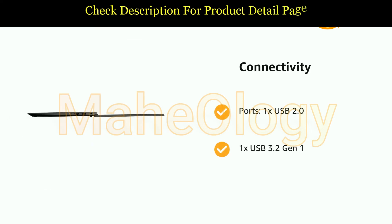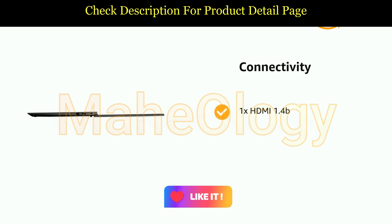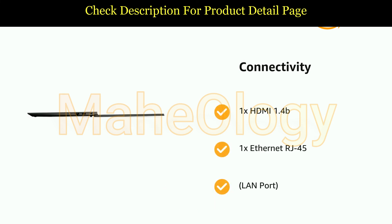It also features ports: 1x USB 2.0, 1x USB 3.2 Gen1, and 1x USB-C 3.2 Gen1 supporting data transfer only, 1x HDMI 1.4, 1x Ethernet RJ45, and Kensington lock.